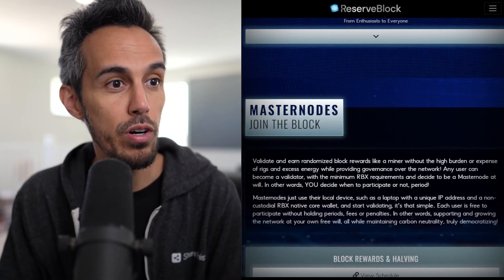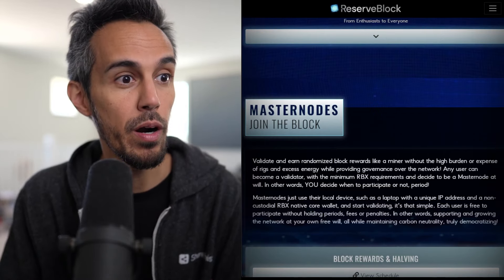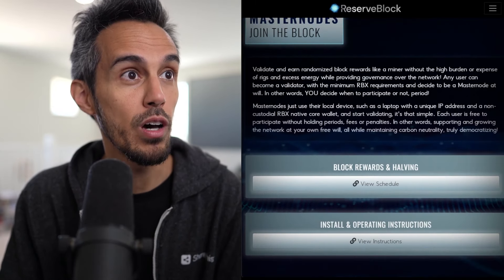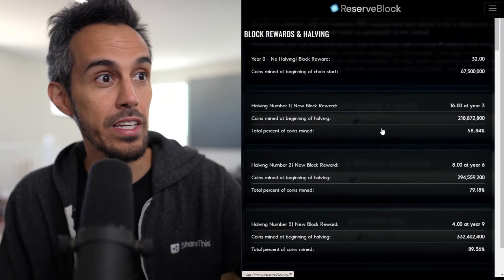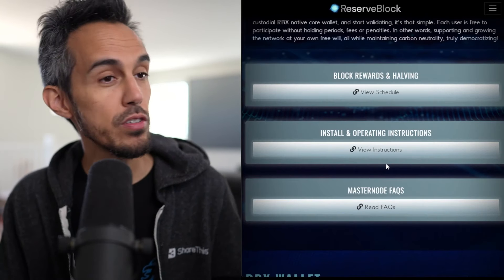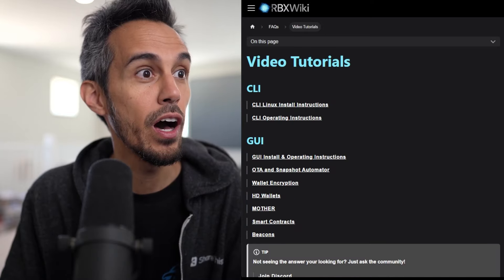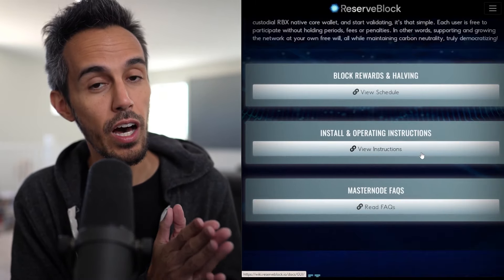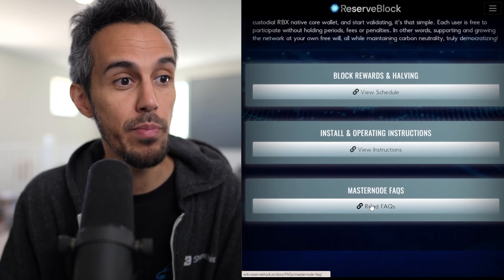Validate and earn randomized block rewards like a miner without the high burn or expense of rigs and excessive energy. Any user can become a validator with the minimum RBX requirements, deciding to be a master node at will — you decide how to participate or not, period. They have information on expected scheduling and earnings over a period of time, along with instructions and video tutorials on how to get started.